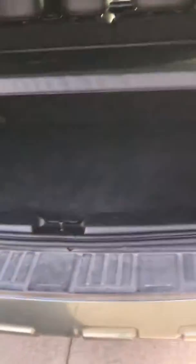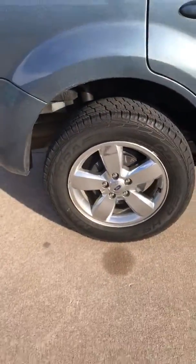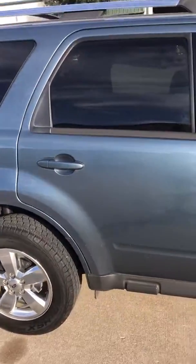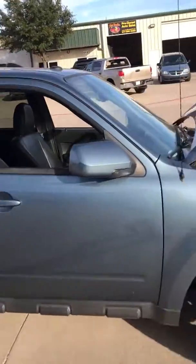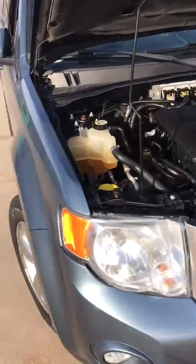Nice blue metallic, still got the original retractable cargo cover here — most of those are gone in this vehicle. Four new tires, very clean paint job, no scratches, no dings or anything like that. As you can tell, it's been garage kept its whole life.